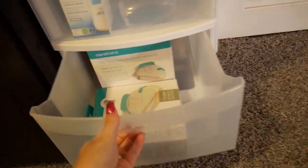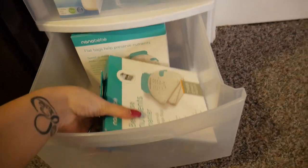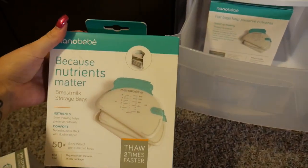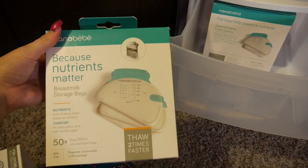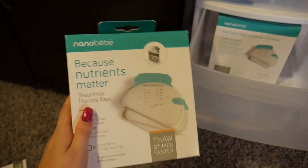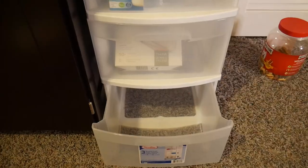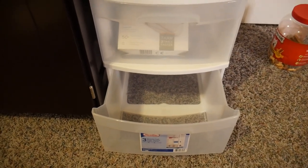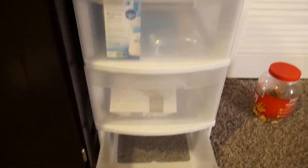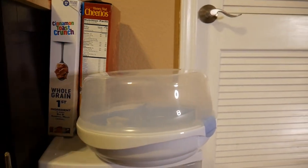In the next drawer down I have milk storage bags so I can store breast milk for when I'm leaving the house and my husband needs to bottle-feed her. There are quite a few bags. The bottom drawer is currently empty, but all of that is baby stuff — other than the cereals up top which are for me and my husband.